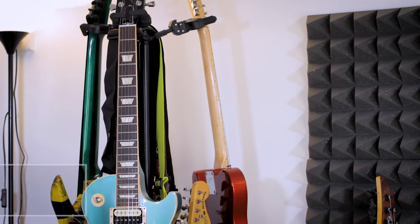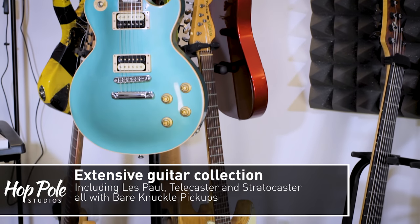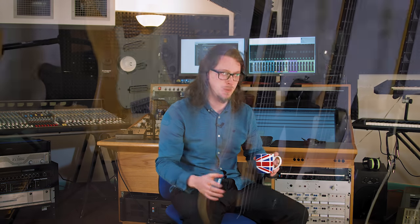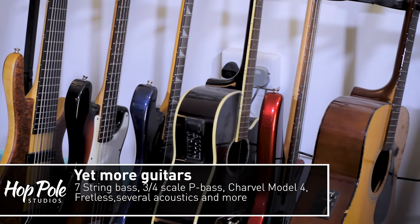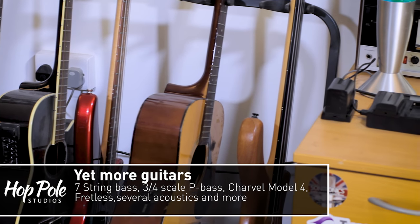Moving on to Guitar World — we've got my Les Paul Traditional with that lovely Inverness green colour with bare-knuckle pickups, a Telecaster with bare-knuckle pickups, a couple of custom Stephen Hart guitars, my Strat copy which I've had since I was about 14 with ridiculously low action, custom pickups, and custom coil tap switching. On the rack we've got a seven-string bass with ridiculous range, and a three-quarter scale precision bass that has a great Motown thump.